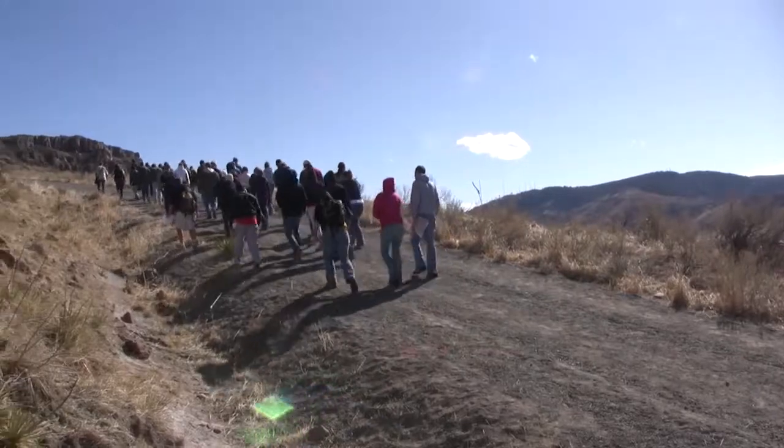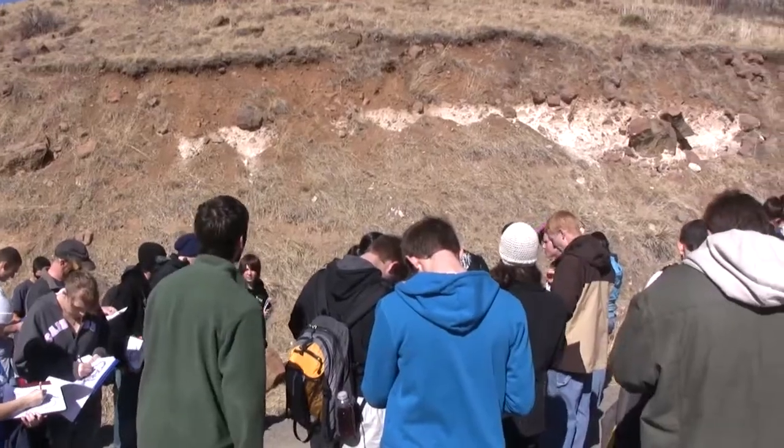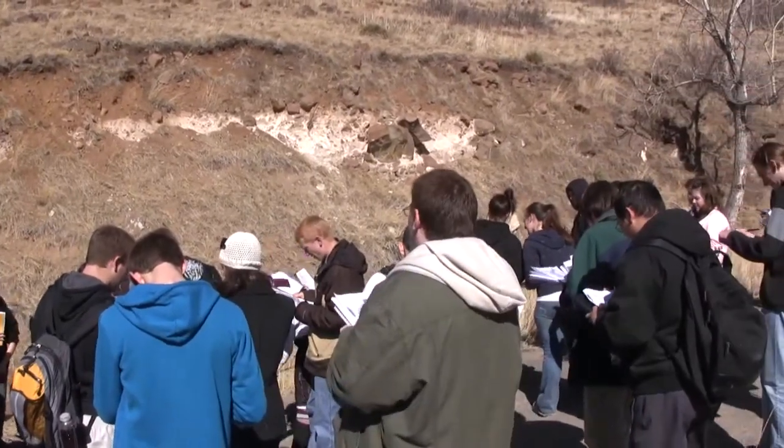Welcome back, geology fans! Each step we take is multiple millennia of deposition accumulating beneath our feet. We are approaching the trail section that crosses the local valley.